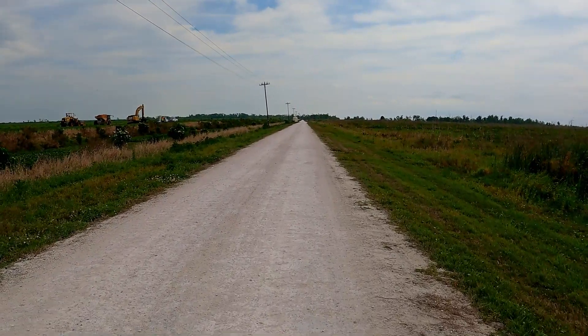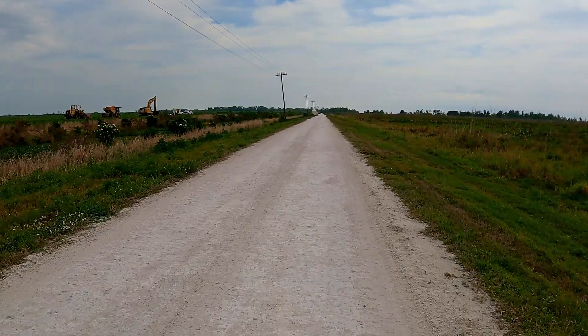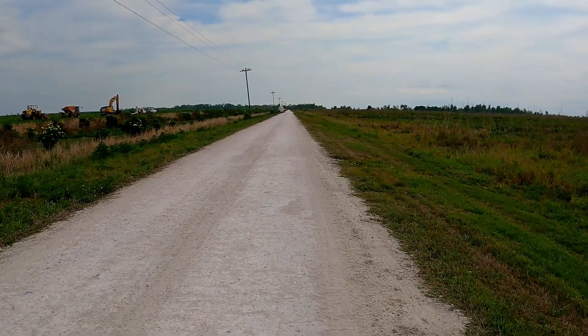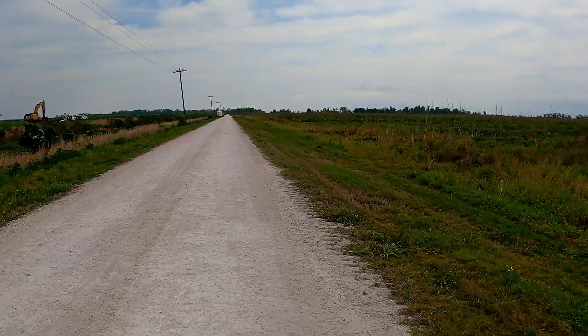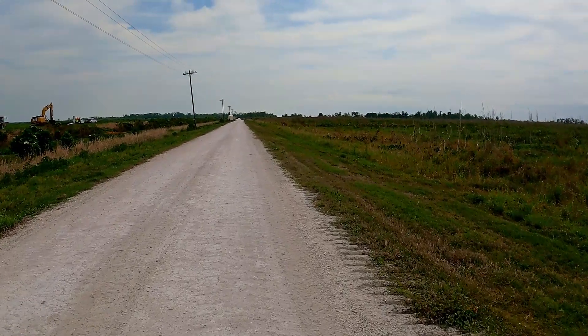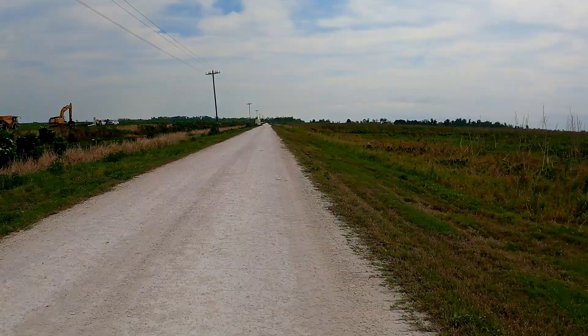This area is pretty remote, and other than some people working on the farms here, I haven't seen a soul — which is great for me because I like to hike when there's nobody around anyway. We're going straight ahead. I'll meet you guys over there.